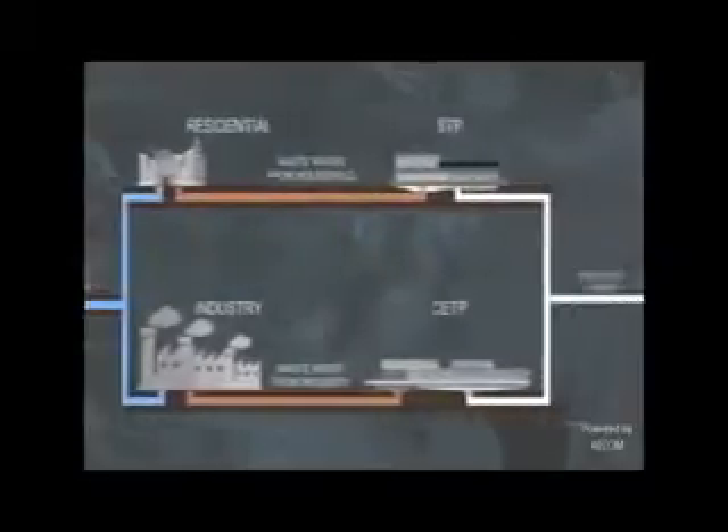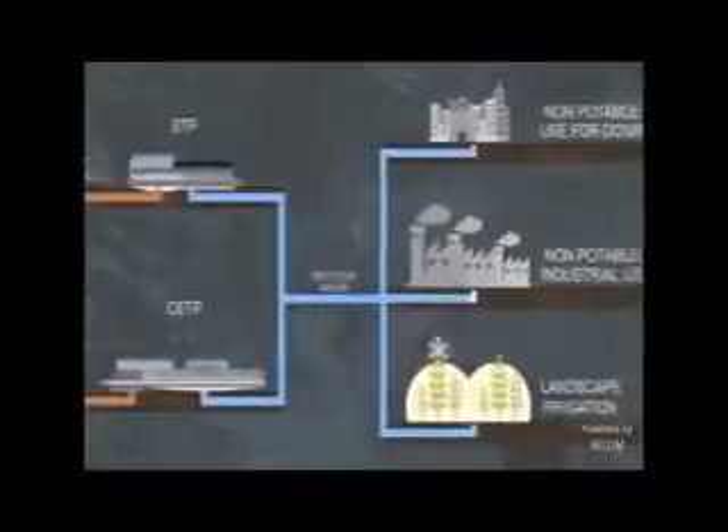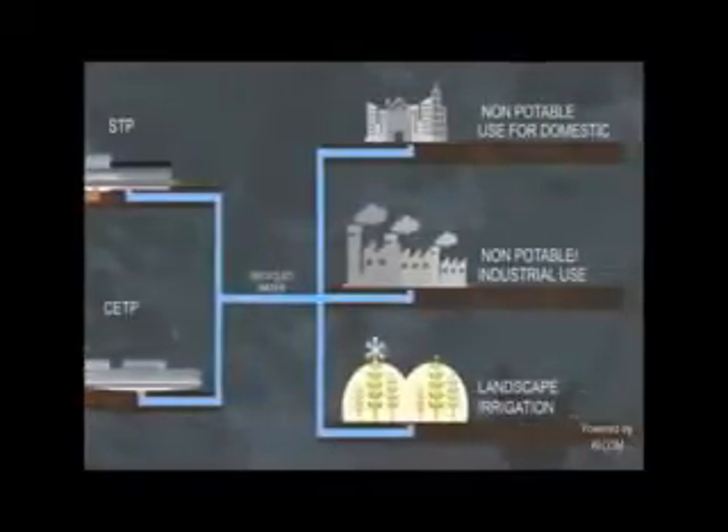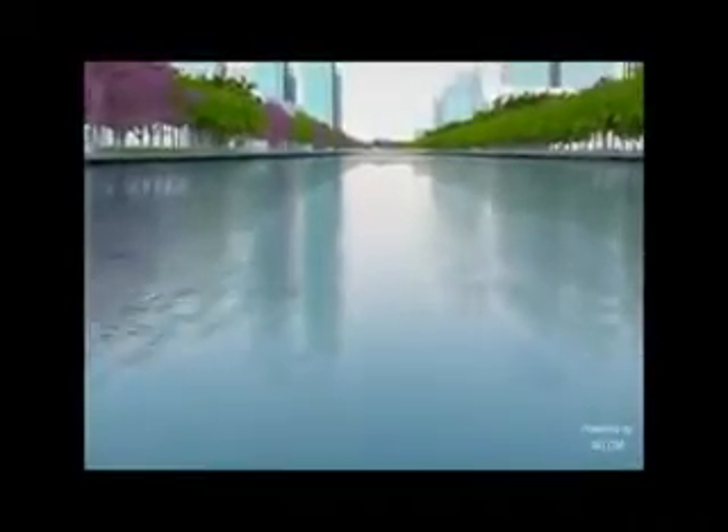Dholera has an inherent ability to manage and recycle waste. Water recycling through a smart waste water system allows for 100% recyclability of domestic and industrial waste water up to tertiary standards. The smart storm water management system saves, harvests and treats storm water runoff, which ensures sustainability and creates a city water body to enhance quality of life.